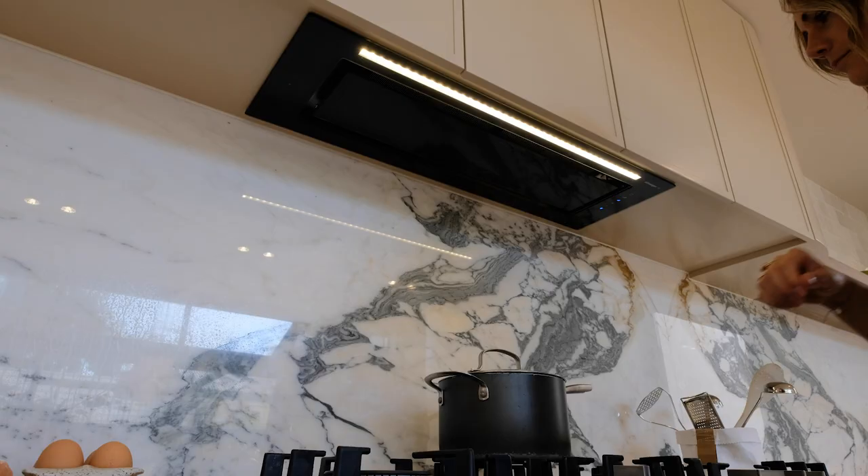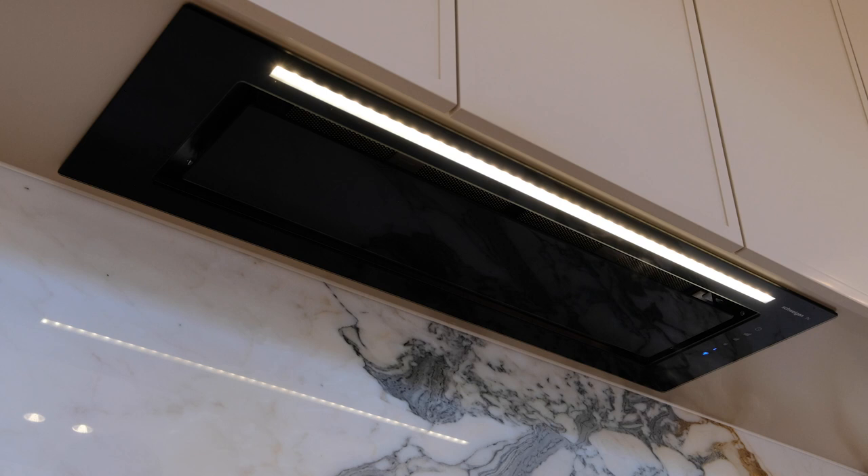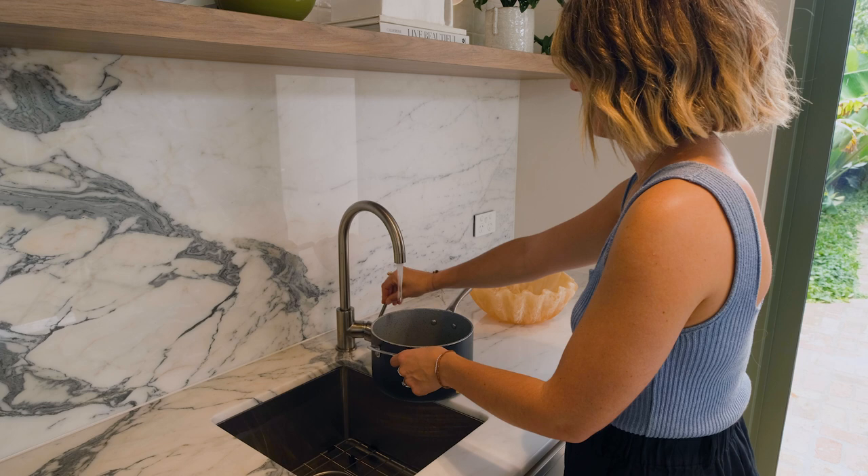It's not creating a focal point in the kitchen — it's allowing other elements to shine. But it's also doing a really functional job in that the motor is really strong, so I'm not worried about smell and steam. It's a really important part of considering the overall function of the kitchen.